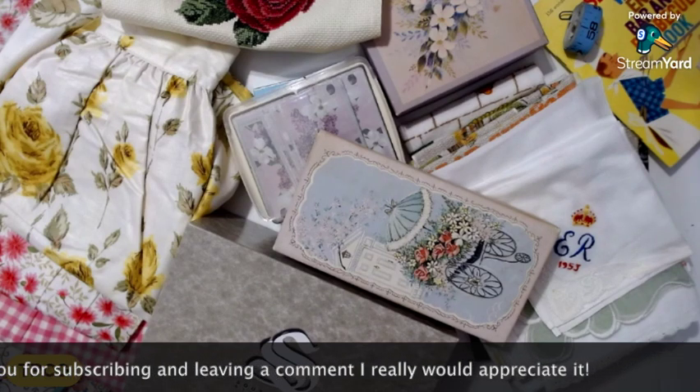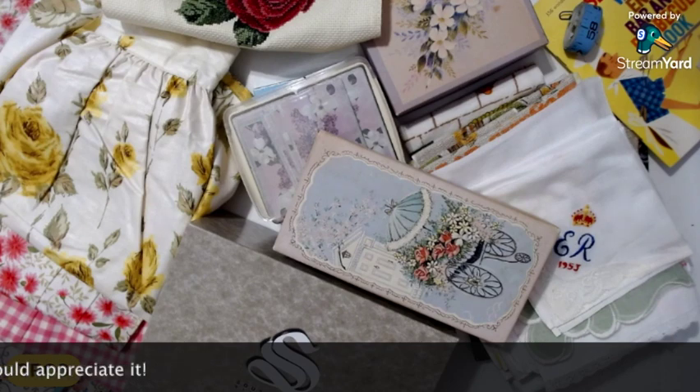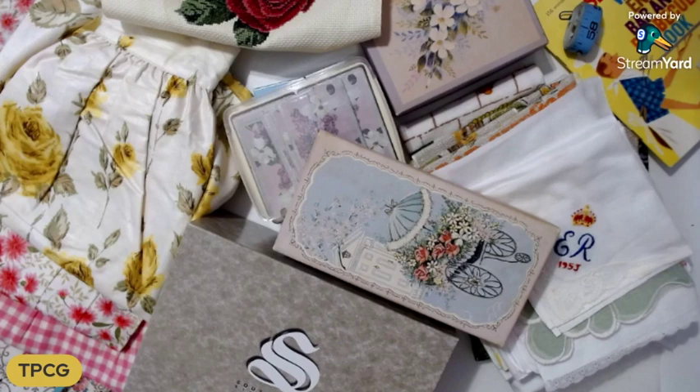Apparently the husband died five years earlier and they are now downsizing. They were getting rid of everything — this couple did not get rid of one thing; the house was full. I literally went two days. The first day I bought a couple of things I really wanted for upcoming journals I'm making, and then I went back on the last day on Monday — four days later — when everything was 75% off. They still had a lot left, so I'll probably have to do this in a series of three.